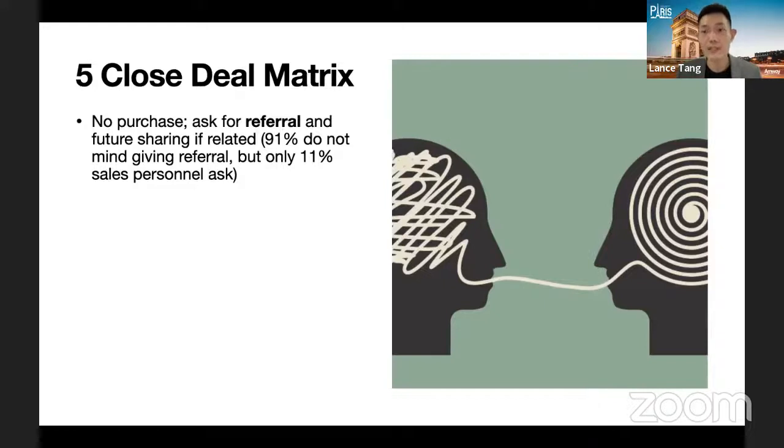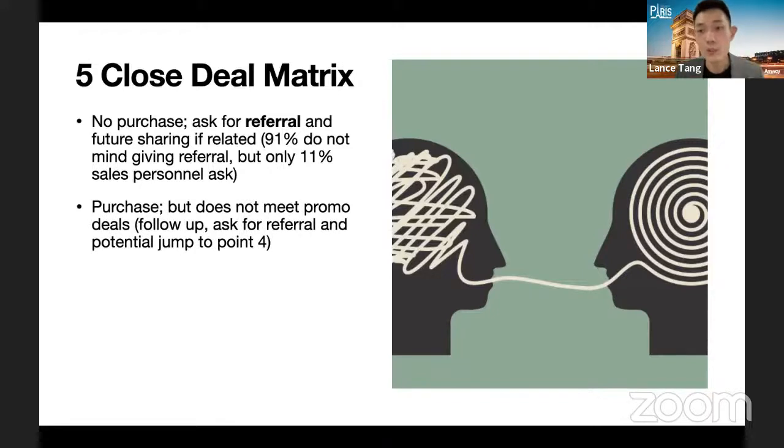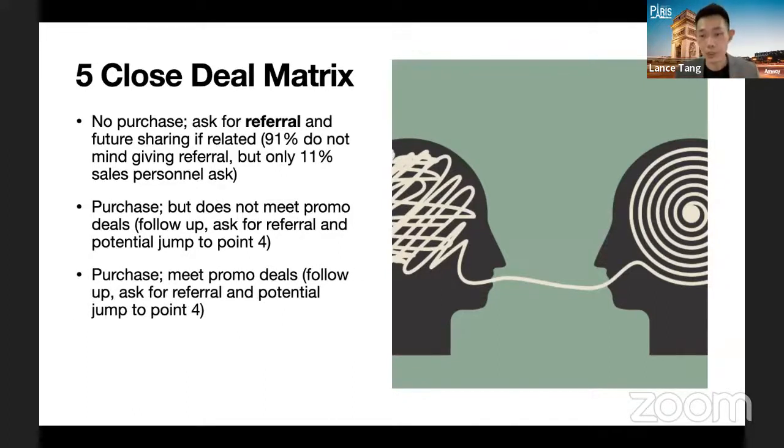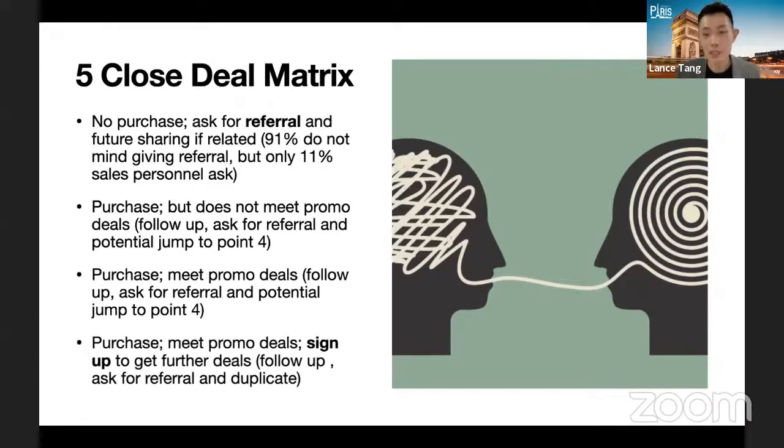If they purchase but don't meet the promo deal, don't push too hard — if your suggestion makes sense but they're not ready, just follow up and ask for a referral. If they purchase and meet the promo deal, you've successfully promoted and gotten a desirable result — ask for a referral and move to point four. Point four is the best outcome: they purchase, meet the promo deals, and even sign up. Regardless of whether someone buys a small or big item, I always ask the golden question: 'Have you already become a member?'